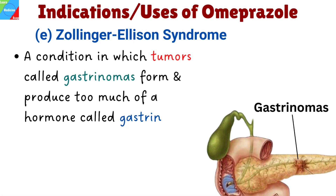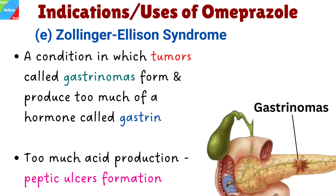Zollinger-Ellison syndrome is a condition in which one or more tumors called gastrinomas form and produce too much of a hormone called gastrin, which causes your stomach to produce too much acid. This excess gastric acid can cause painful peptic ulcers inside the lining of your stomach and intestines. Proton pump inhibitors such as Omeprazole can help manage the extra stomach acid and help to stop ulcers from developing.